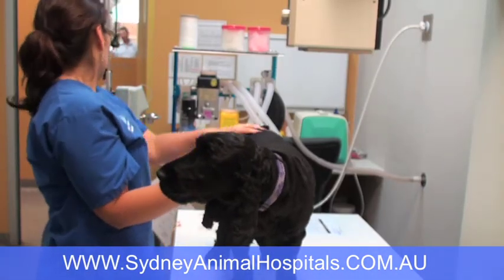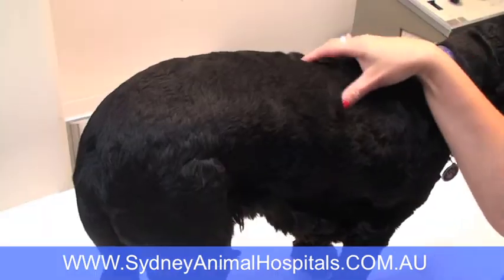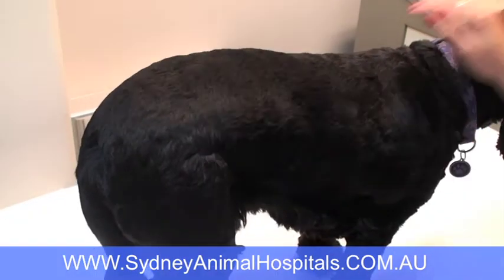At the moment he's still quite lame on this right hand leg, so we're going to treat him today with stem cell therapy into this knee to see if we can help him with his sore knee. We do know that his knee is slightly unstable, so he's probably going to have another surgery to stabilize this knee again.